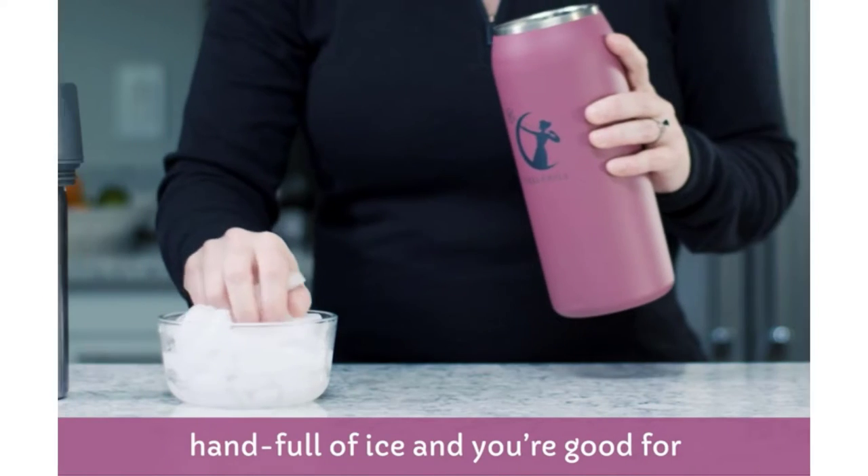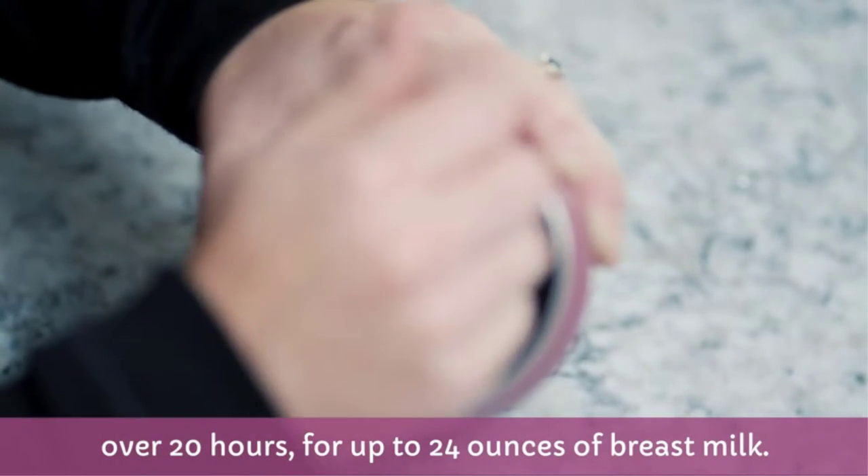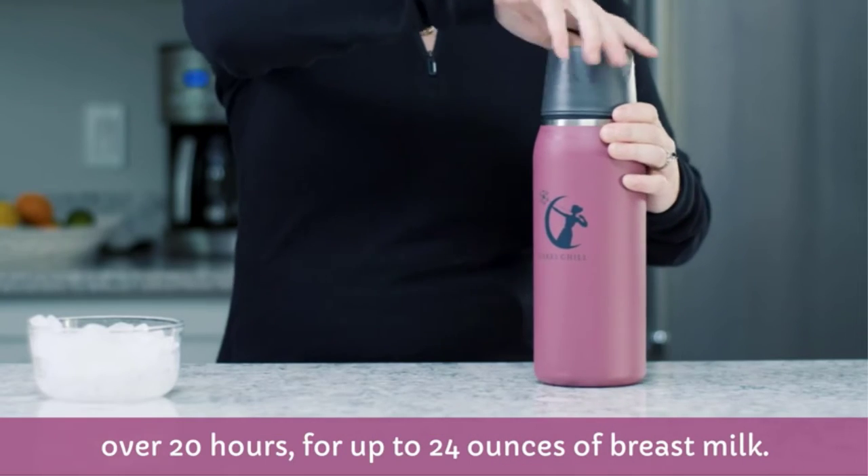Pros: versatile, two bags in one, can be used post-pumping. Cons: ice pack not included, bigger than others, which might not work for shared refrigerators.